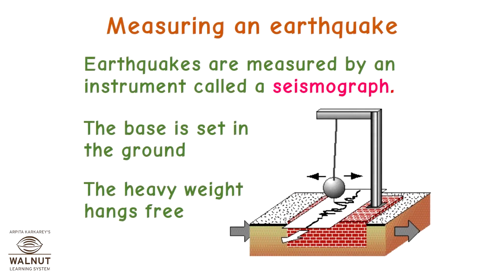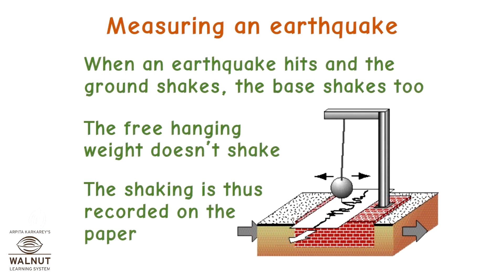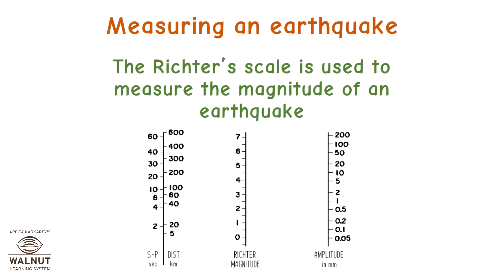Measuring an earthquake: earthquakes are measured by an instrument called a seismograph. The base is set in the ground and the heavy weight hangs free. When an earthquake hits and the ground shakes, the base shakes too, but the free-hanging weight doesn't shake. The shaking is thus recorded on paper. The Richter scale is used to measure the magnitude of an earthquake.